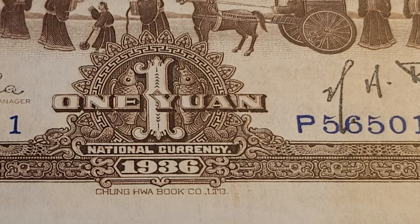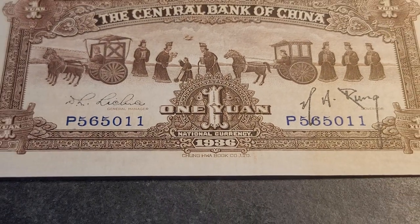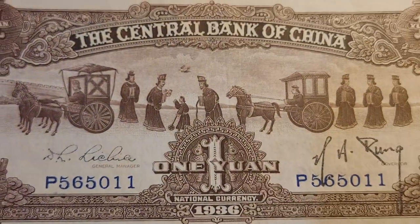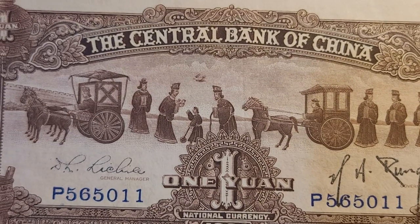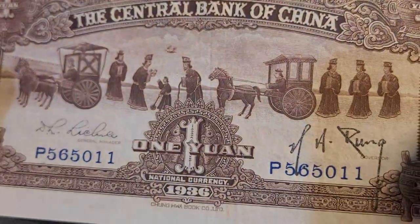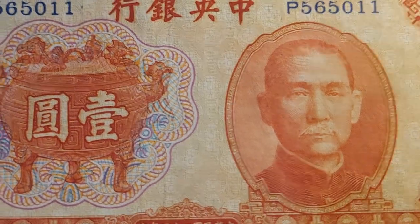I'd like to see an Iraqi banknote with Sumerian motifs all over it. Mexican banknotes do have a lot of Mayan and Aztec iconography. An Egyptian banknote without the mosques — just Egyptian gods and pharaohs — although Egyptian banknotes do have one side with ancient Egypt on it. And a Turkish banknote with Hittite iconography — that would be very interesting.